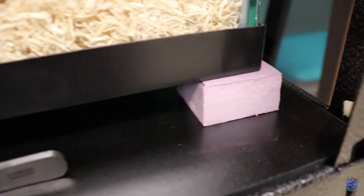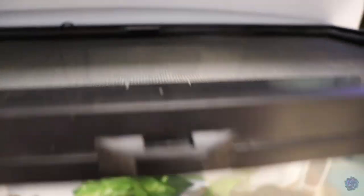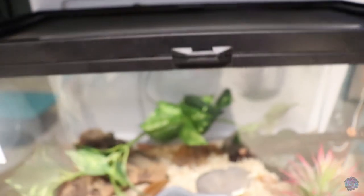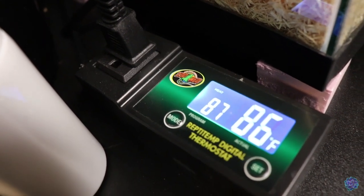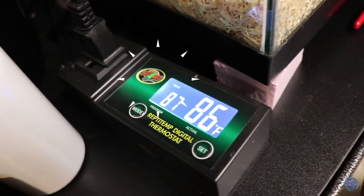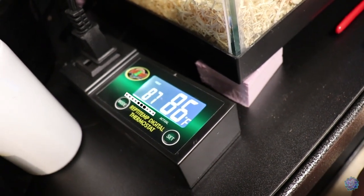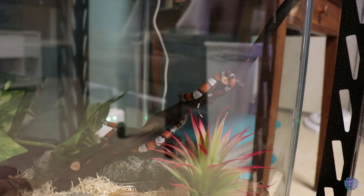His tank doesn't have a lifting lip so I have to keep him on foam blocks — ugly but functional. For security it has the same latch as Ollie's, but I don't think he can push the lid up so I don't weigh it down. He's on heat tape controlled by a ZooMed thermostat — not my favorite but it works — set at 87 degrees.